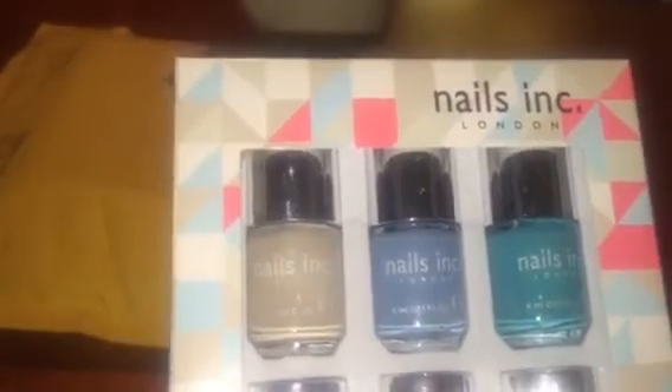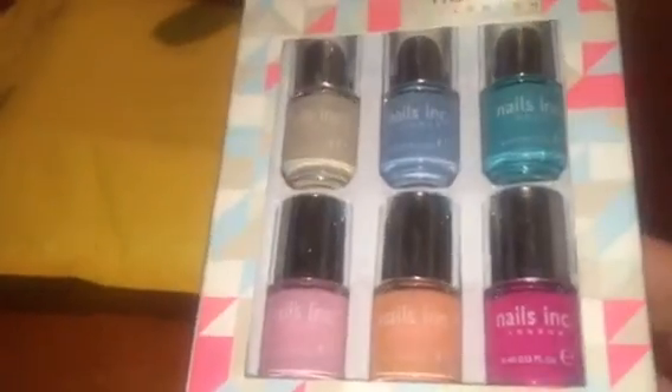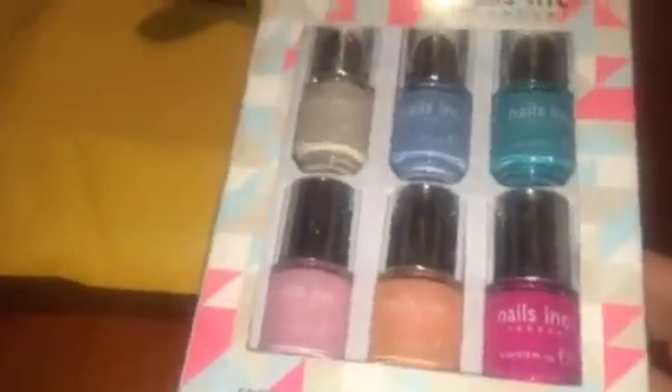I can't read the little writing, so I'm not sure if the colors are labeled. But there's a nude neutral color, which I like, then there's blue, a blue-green, some pink, a little coral, and a hot pink. Hot pink I wear on my toes every summer, so I will definitely use these.